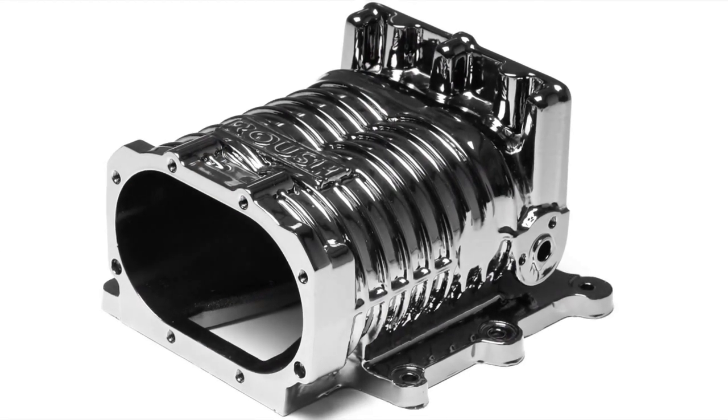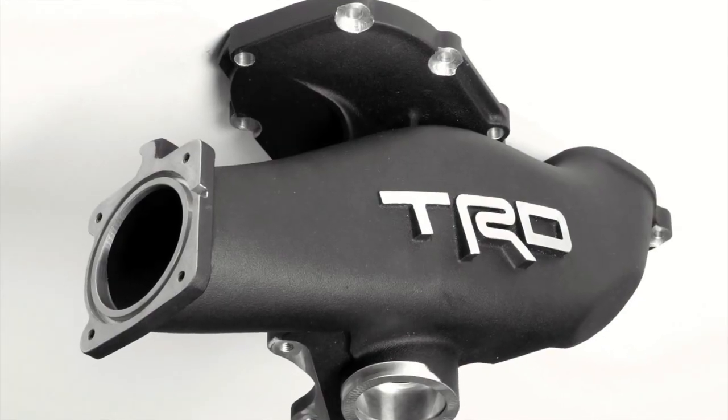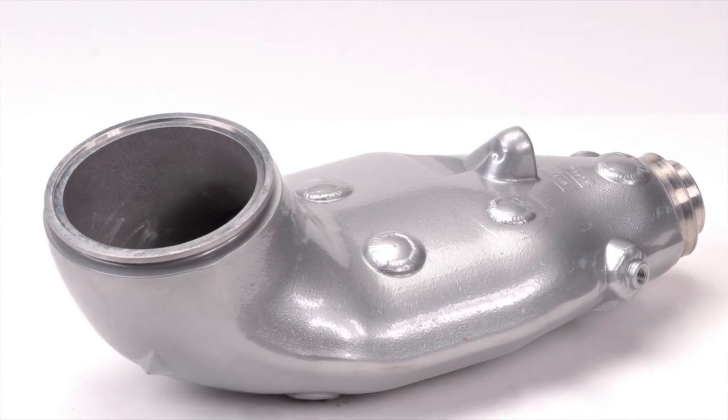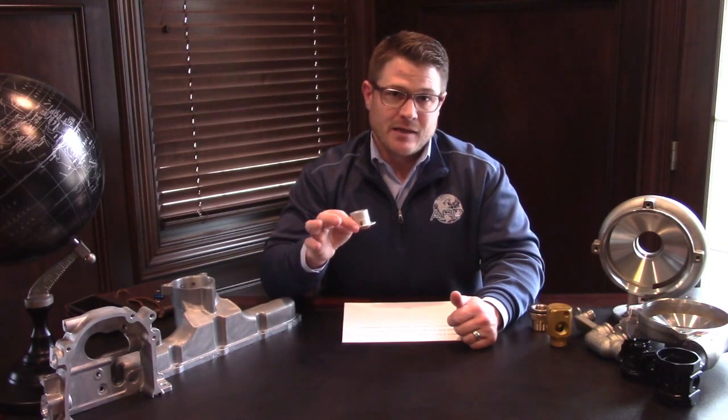Regardless if you are currently looking for a high-precision aluminum sandcast company that can handle the most difficult coring in the world, that has rapid prototype capabilities located right here in the USA, or if you are looking for a high-volume manufacturer that can handle the most intricate forging, machining, and other value-add solutions, we have the solution for you.